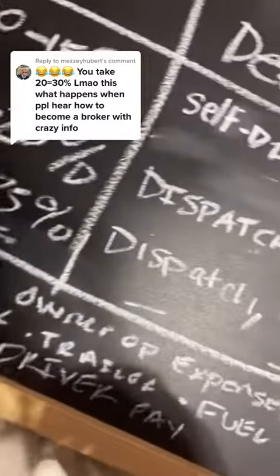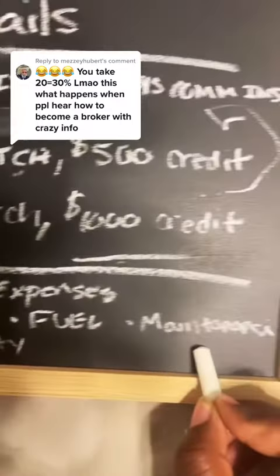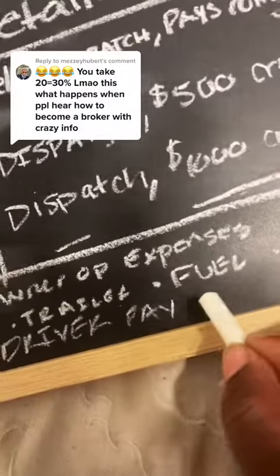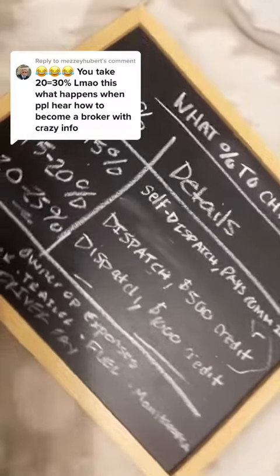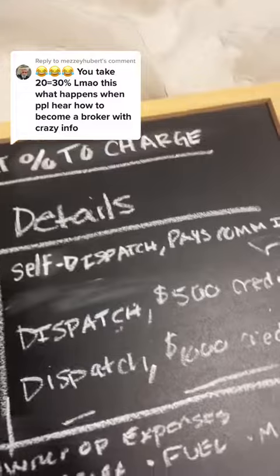Now, owner operators, you do have expenses you're going to have to cover: your truck, your trailer, your fuel, your maintenance, and your driver pay if you choose the higher option. This is just one model, but there are many models — get some business acumen before you come on here talking about what percentages you can or can't do.